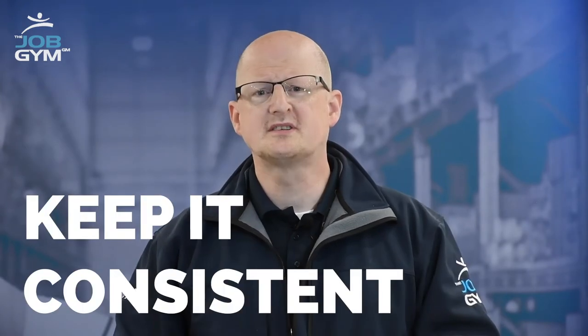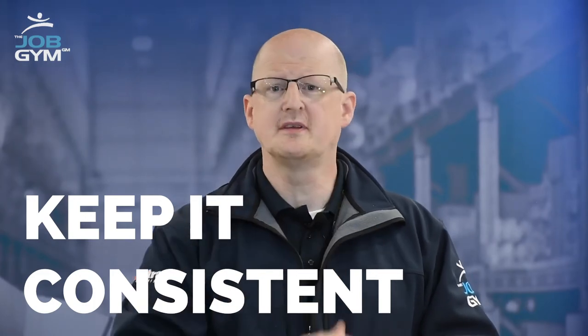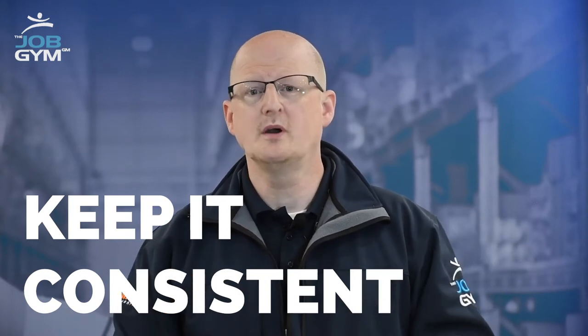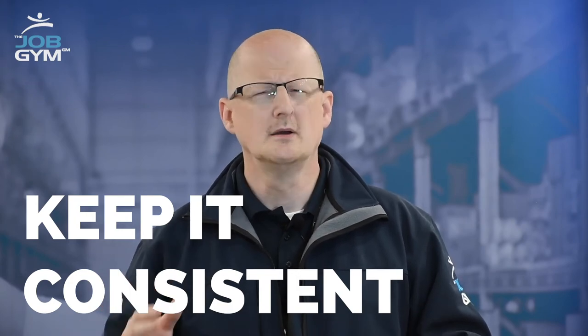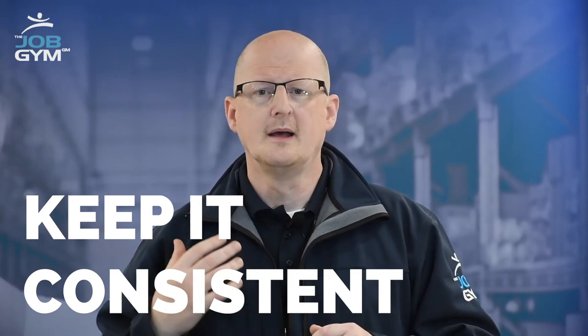Number three, keep your CV consistent. If you're the sort of person that likes to format everything to the left or format to the right, that's great — but keep it that way right the way through. If you want to put a full stop at the end of a bullet point or you don't, that's fine. But just don't do it on one, miss two, put it on one and so on. Like I said, you've got 30 seconds to impress, so use that time wisely.